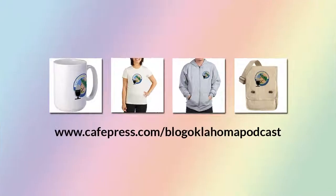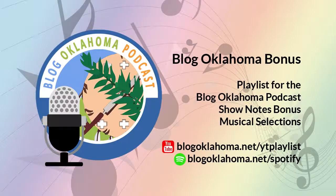Did you know we have our own CafePress store? We have our own CafePress store where you can purchase a t-shirt, coffee mug, tote bag, and other great items with the BlogOklahoma podcast artwork on them — just head over to cafepress.com/BlogOklahomapodcast. New this week to the BlogOklahoma bonus playlist, I've added three great new rock tracks. You can listen to the playlist on Spotify and YouTube, with links in the show notes at BlogOklahoma.net.